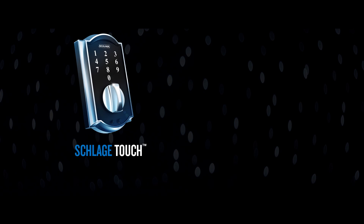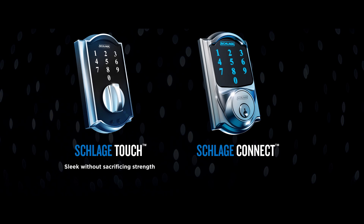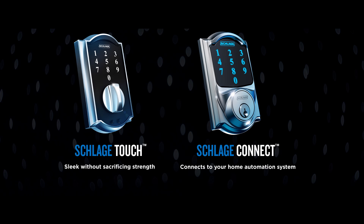Schlage Touch gives you all the benefits of going keyless in a sleek profile that doesn't sacrifice strength. Schlage Connect is, well, connected. That means you can use a computer, tablet, or smartphone to monitor your home from anywhere.